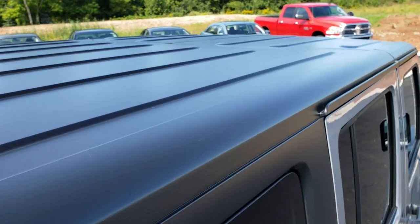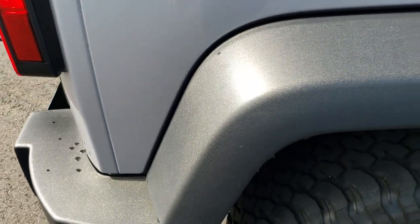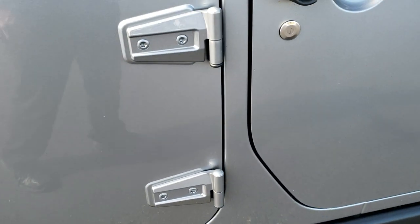Comes with the three-piece hard top — the painted black hard top — and it's in excellent condition. I didn't see any scuffs or scrapes on that. The passenger side rear fender is in nice condition as well, and these door hinges look like they're in nice condition too.